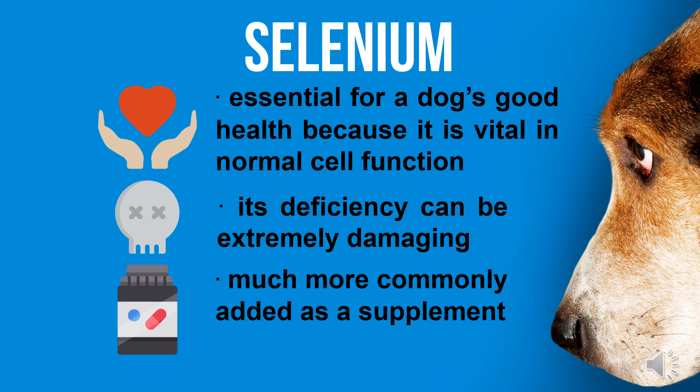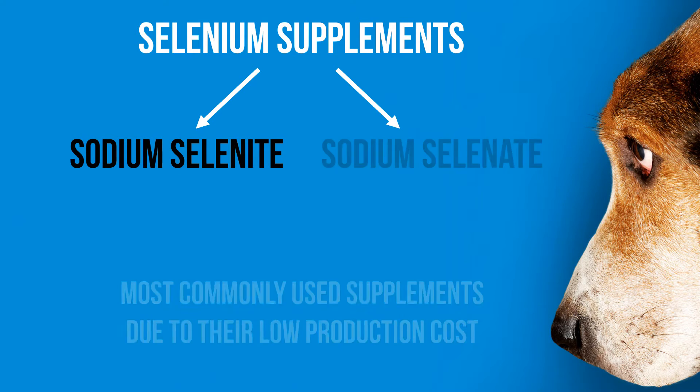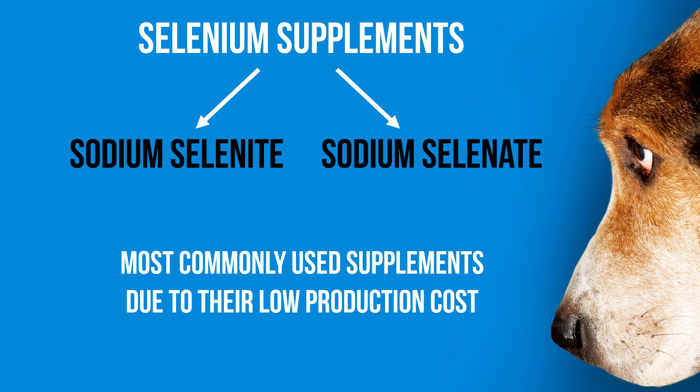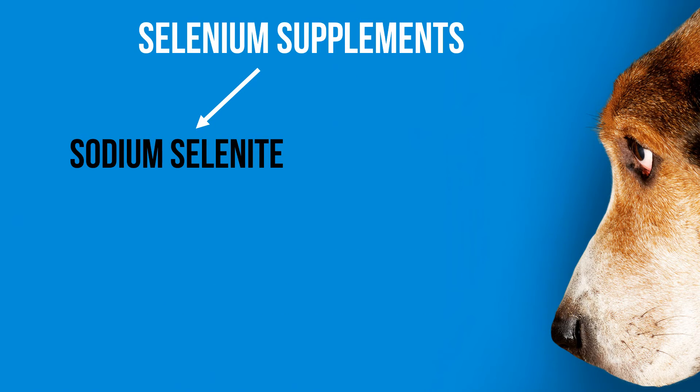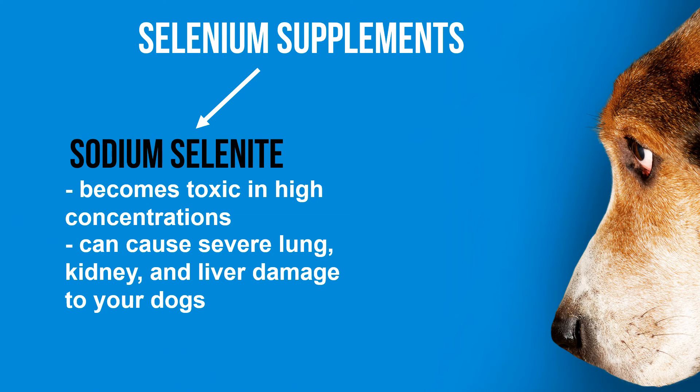Sodium selenite is one of the many forms of selenium supplements and is by far the most commonly used supplement, along with sodium selenate, due to their low production costs. However, sodium selenite becomes toxic in high concentrations and can cause severe lung, kidney, and liver damage to your dogs.